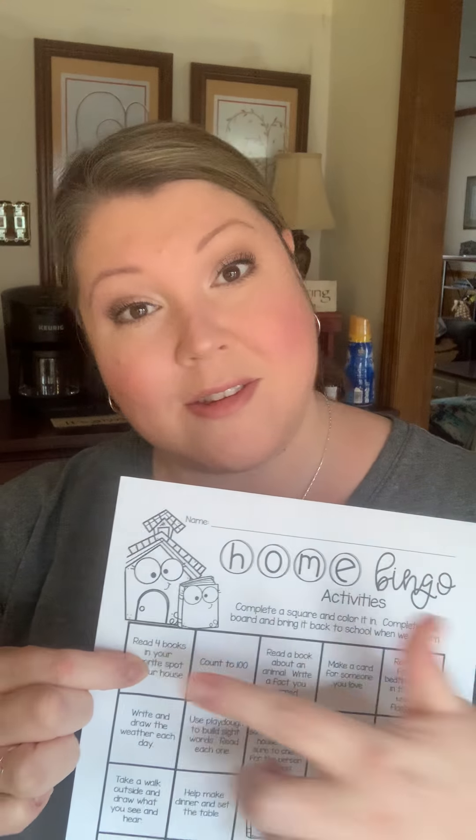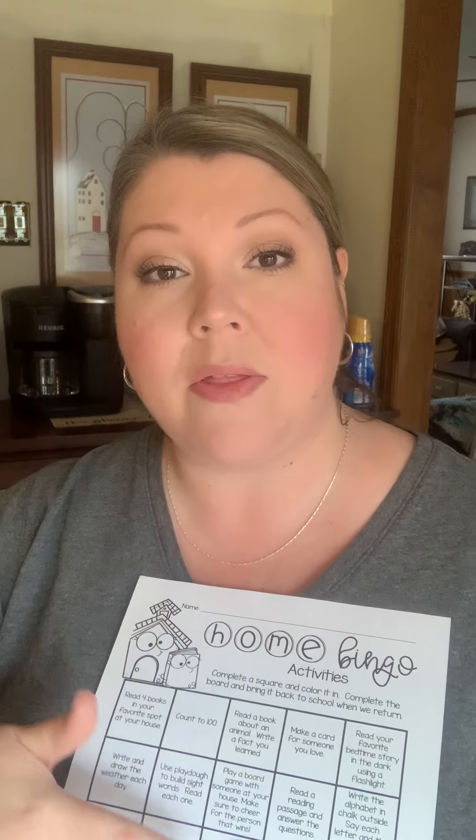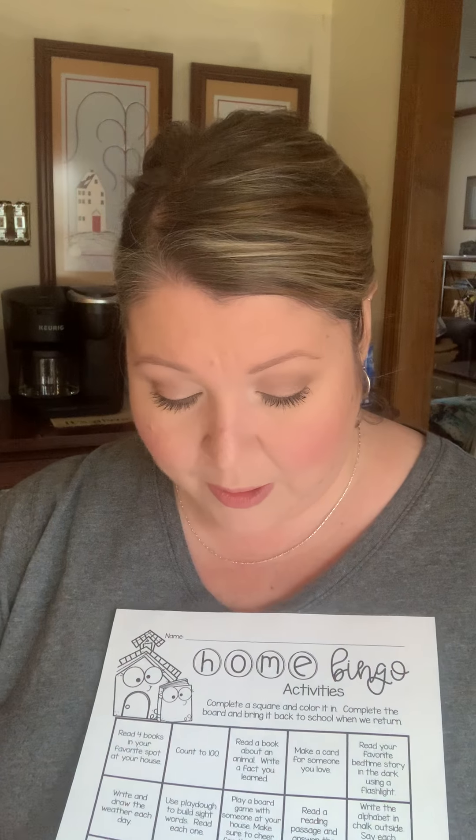There's also a paper that says Home Bingo. This would be great to put on your refrigerator — have your child color it first, then it looks beautiful on the refrigerator. It says things like: read four books in your favorite spot at your house. Once a task is done, they can put an X on it or a sticker, or maybe just color the box so they'll still be able to see the things they've done. Count to a hundred. This doesn't all get done in one day — this can be done during your week, your month, or until we come back to school. And when they've hit bingo, have something fun to do with your child: maybe let them pick a movie, let them go someplace outside. It can just be a way to keep your child motivated.